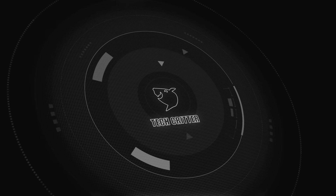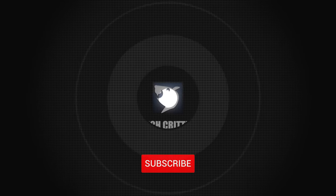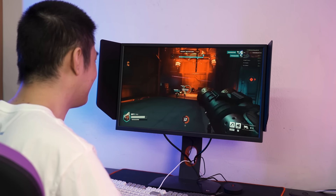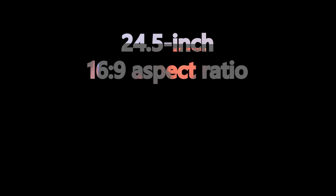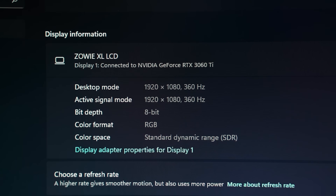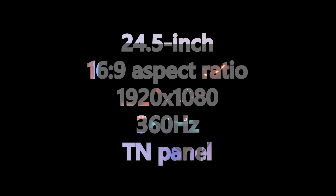In today's video I'm using the BenQ Zowie XL2566K as our example. This is a 24.5-inch monitor with a standard 16:9 aspect ratio, 1920 by 1080 pixels in resolution, and it goes up to 360Hz refresh rate. This is also a TN panel.